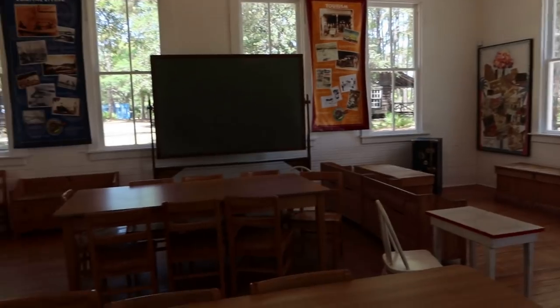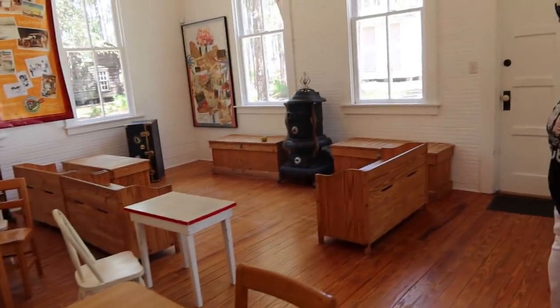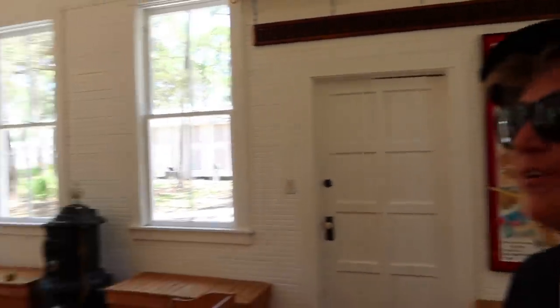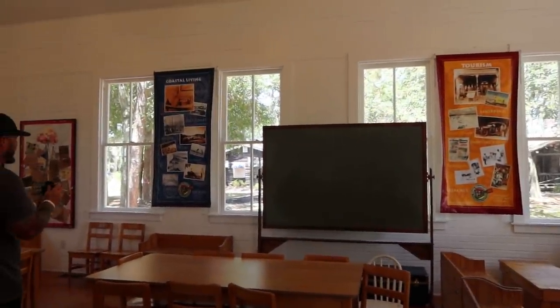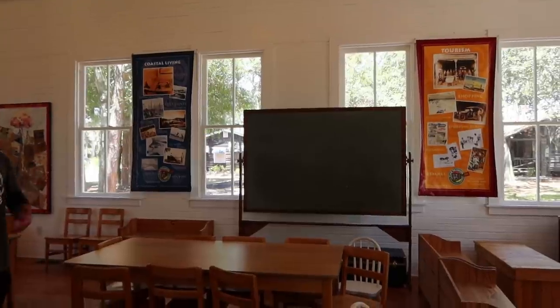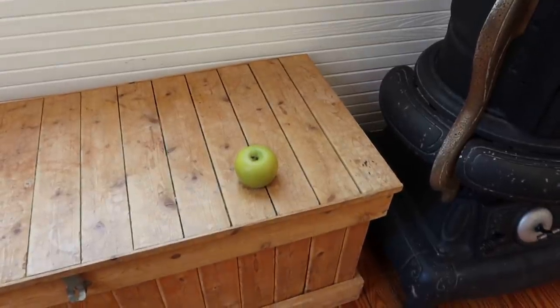Look at the heater — I bet they kept it pretty warm in here since it's just one room. What do you think, Lise? Where would the teacher be? I guess at the chalkboard. Would everybody learn the same thing from different age groups? That's a good question. I like how they even have an apple for the teacher over here.